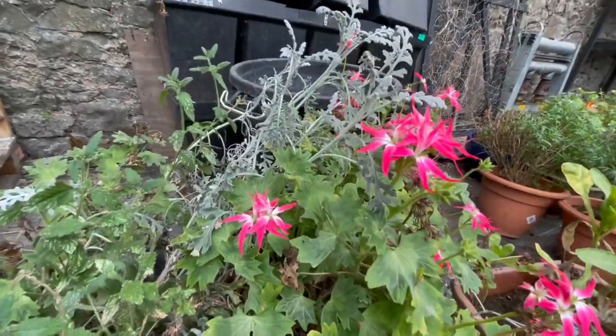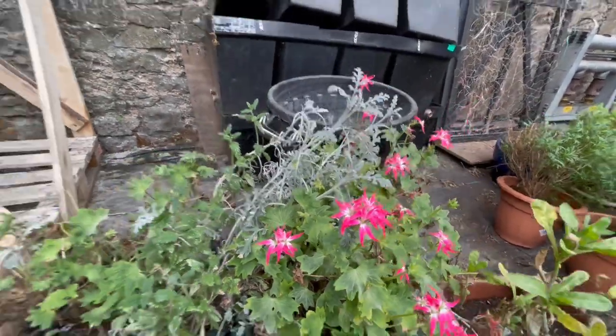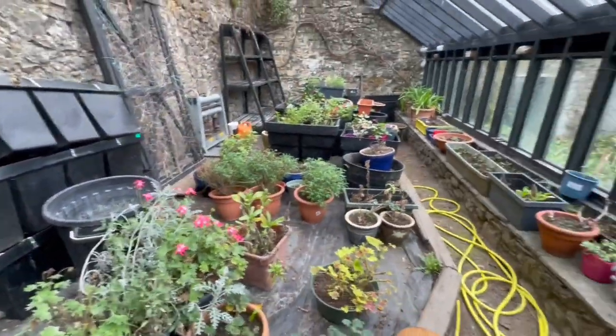I love this geranium. That was a gift. I'm really bad — I can't remember who gave me that geranium. Anyway, that is what I'm doing.